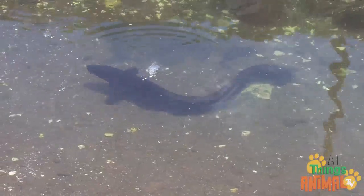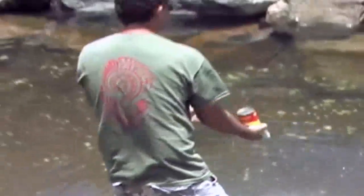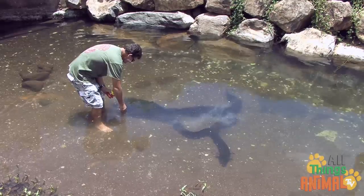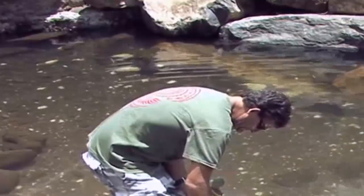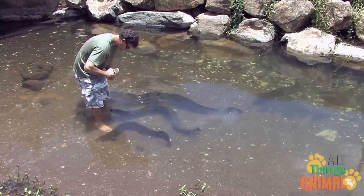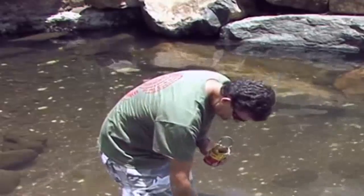On the island of Huahine in the Pacific, Huahine eels are considered really important by the locals. They grow very large, and you are allowed to feed them small fish. That looks like fun. Would you like to feed a squirmy Huahine eel?